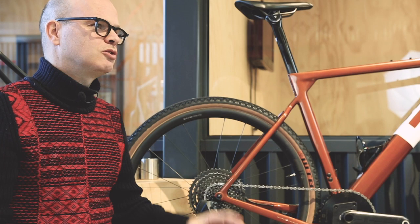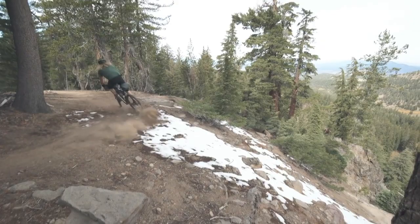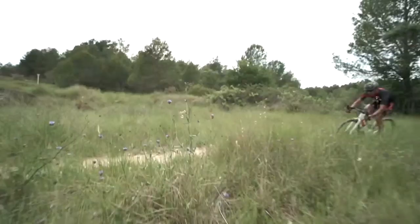So what to look for in such a bike? Point one is tire clearance. You want at least 50 millimeter clearance. You may not want that all the time and sometimes run a smaller tire, but when it gets tough it's nice to have the option to put a bigger tire on.